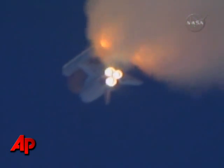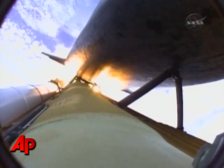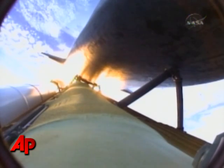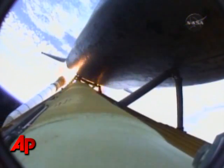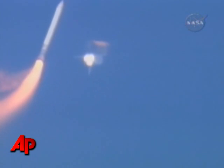One minute, 50 seconds into the flight, 10 seconds away from solid rocket booster separation. Booster officer confirms staging, a good solid rocket booster separation. Guidance now converging. Atlantis steering into the center lane of Highway 129, en route to the International Space Station.